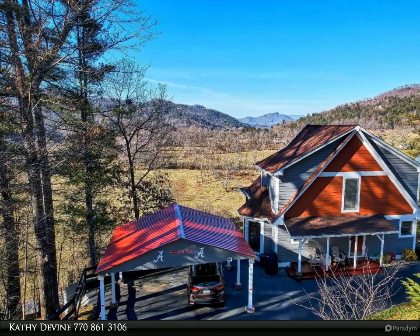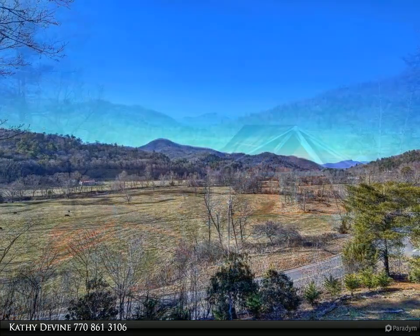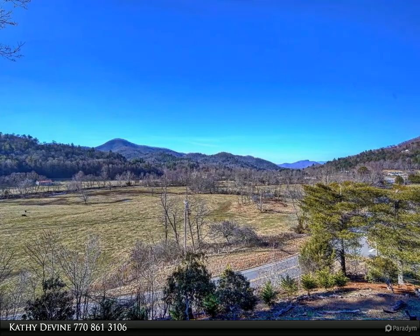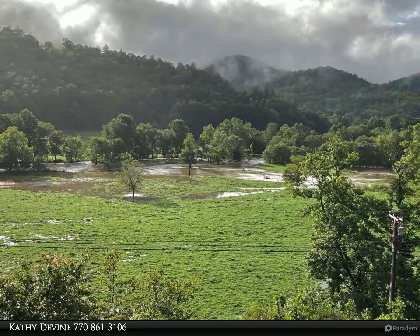This Coldwell Banker High Country Realty property video is presented by Kathy Devine. Amazing long-range western-facing mountain views from two covered porches greet and soothe the soul as you pull up to this well-maintained, move-in ready custom-built house with a carport.